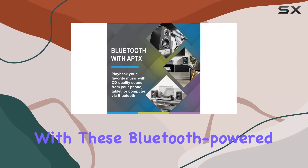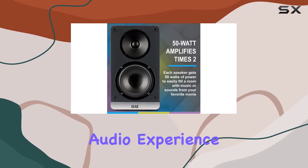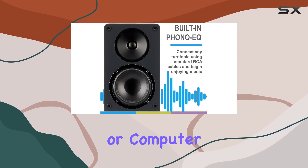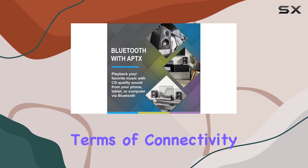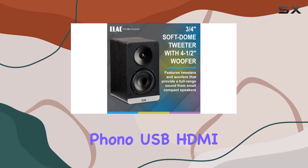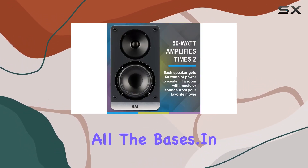You can connect virtually any turntable using standard RCA cables and dive into the world of analog music with these Bluetooth-powered speakers. Speaking of Bluetooth, the aptX technology ensures a high quality audio experience when streaming music from your phone, tablet, or computer — it's like having a wireless concert at your fingertips. In terms of connectivity, these speakers offer a versatile range: analog phono, USB, HDMI, and optical. ELAC has covered all the bases.